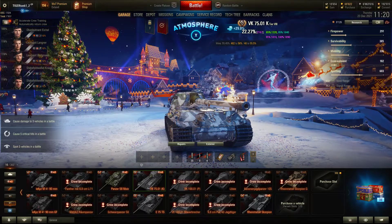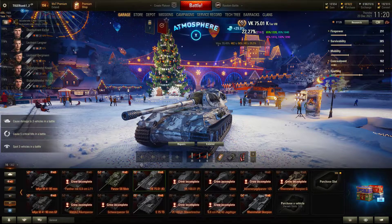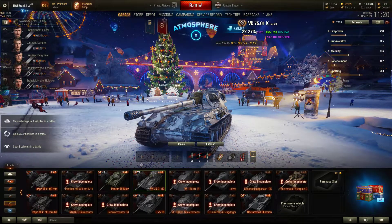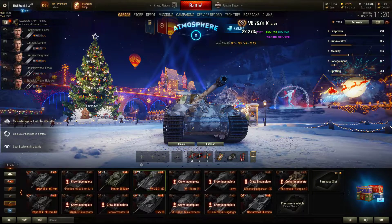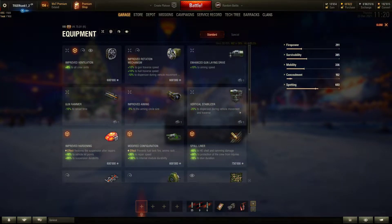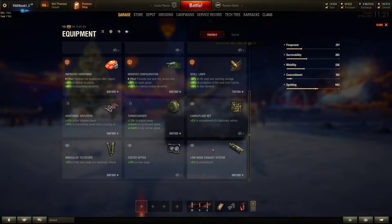With the very bad turret traverse and very bad hull traverse, this tank is not going to be able to follow a fast tank driving around you — giving easy shots at the rear and side. Because it's a heavy tank, it has essentially no concealment. It's very large and very easy to hit. Spotting-wise, it has 380 meters base view range. For a tier 8 heavy, that's okay, and you can improve it with the right equipment and field modifications.